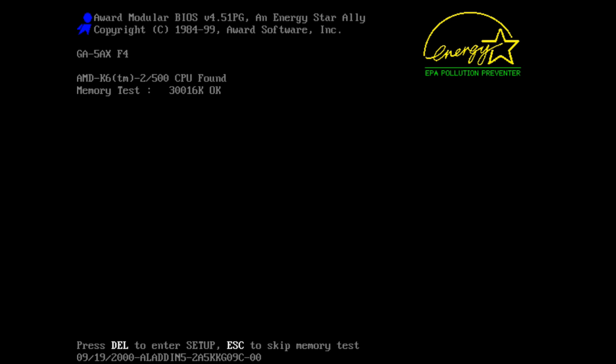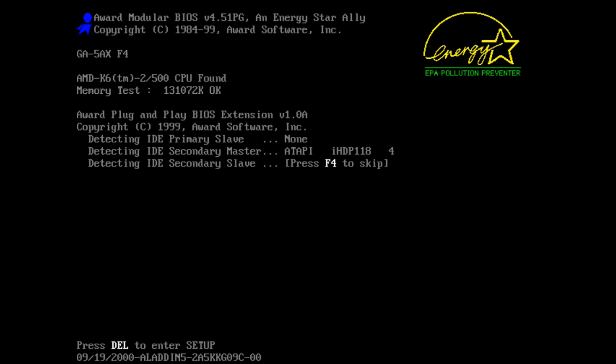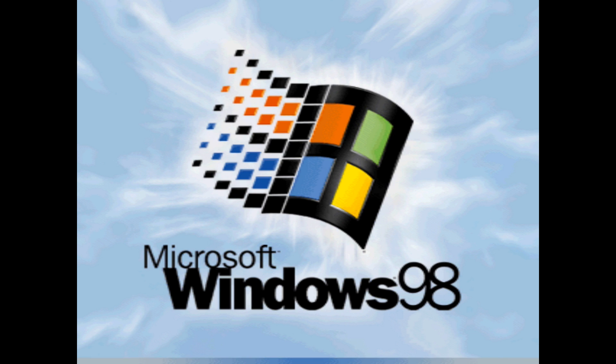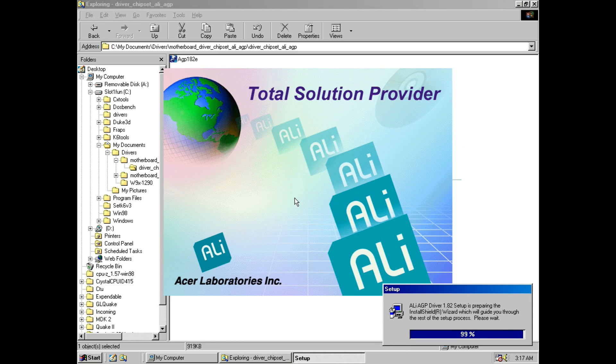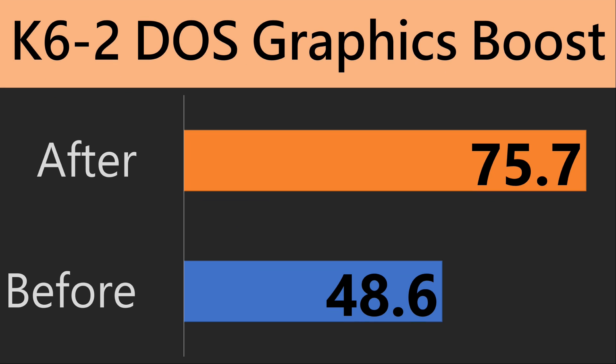In DOS the K6-2 500 performance is all over the place. In some benchmarks it competes quite well with the Pentium 2 — especially performance in Doom is very good, almost as fast as the Pentium 2 450. But if you want to play Quake you're better off going with the Pentium 2, and high resolution DOS performance is also behind the competition. All these processors support memory type range registers — I've done tutorials on how to boost DOS graphics performance with various tools, check the links in the description for more information.